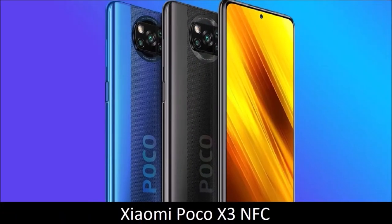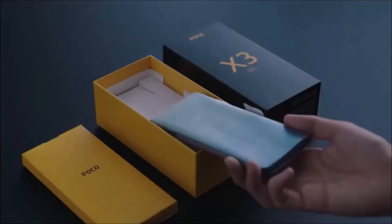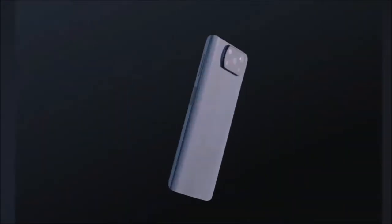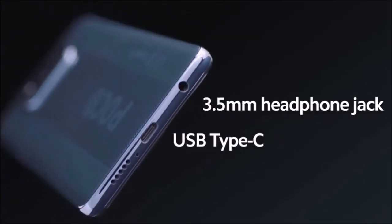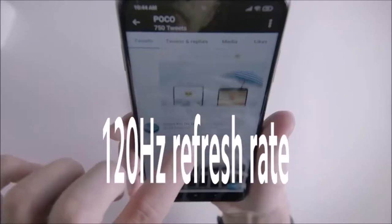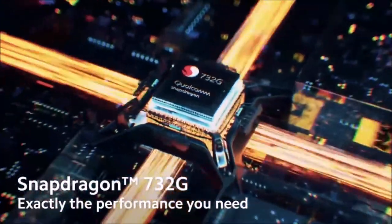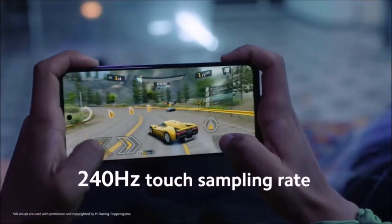Xiaomi Poco X3 NFC — Best Value. The Xiaomi Poco X3 NFC is perhaps the best budget device you can get right now. It boasts a large 6.67-inch Full HD Plus display with a 120Hz refresh rate for buttery smooth scrolling and gaming, solid performance thanks to the Qualcomm Snapdragon 732G chipset, up to 8GB of RAM and 128GB of storage, a quad camera with a 64-megapixel sensor, a 20-megapixel selfie camera, and amazing autonomy from the 5,160 mAh battery with 33-watt fast charge support.